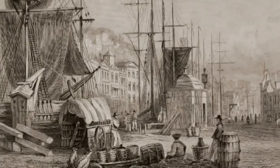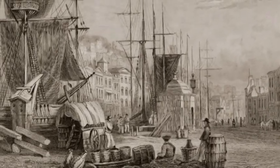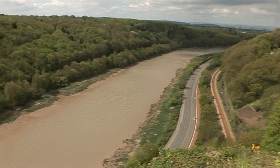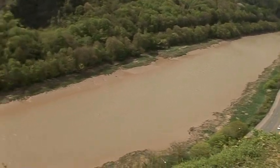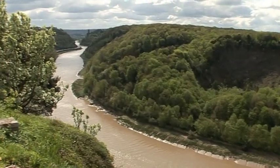Until the mid 18th century, Bristol was the UK's second largest shipping port, with its rapid growth rooted in the tobacco and slave trade. The huge tidal range on the River Avon carried the big ships 8 miles along the gorge from the sea to the city centre docks.